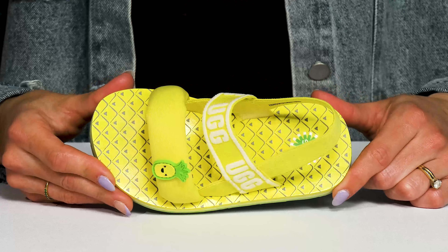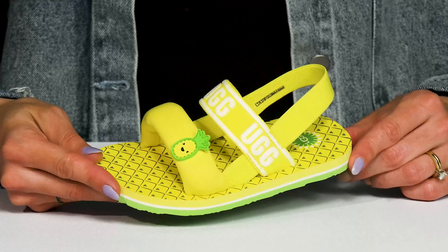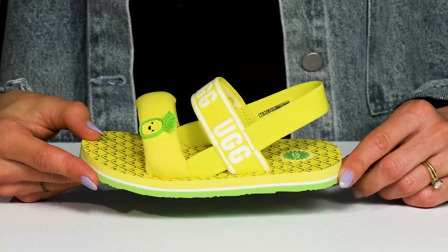I think these are going to pair nicely with some denim shorts, a light summer dress, or even your kiddo's favorite bathing suit.